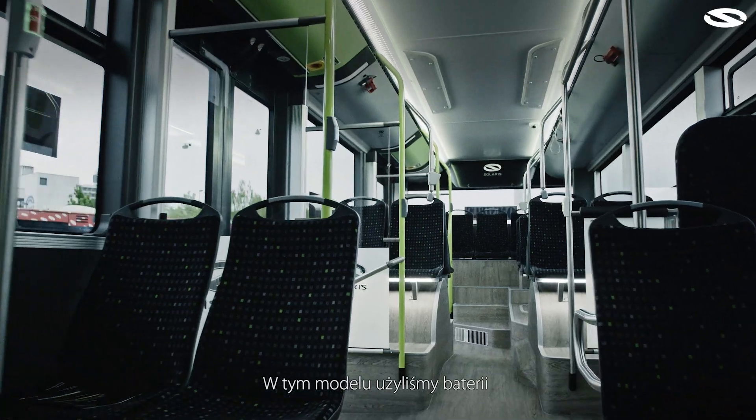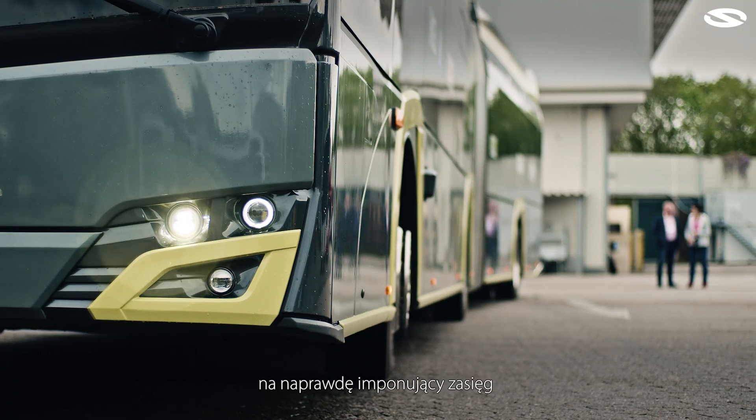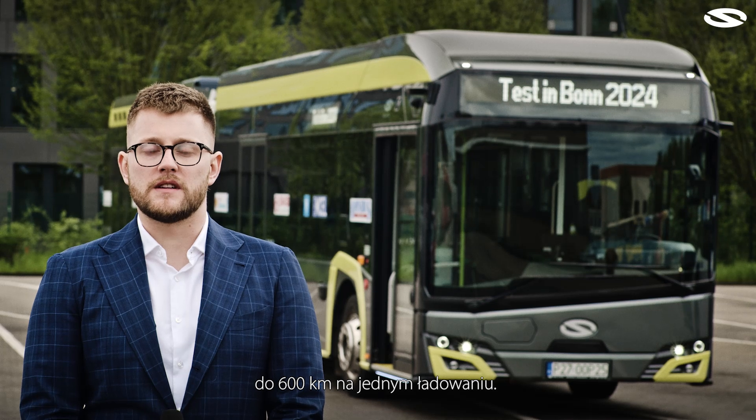In this model we used batteries with a total capacity of 800 kilowatt hours, which results in a really impressive range of up to 600 kilometers on a single charge.